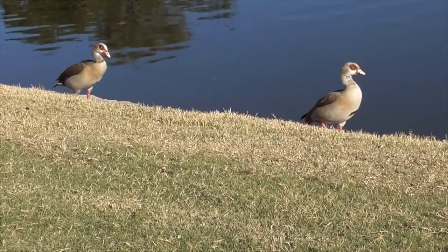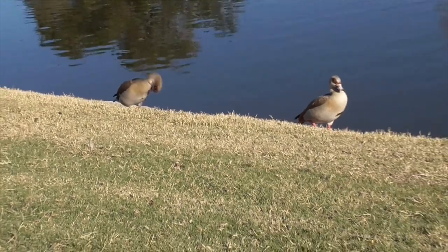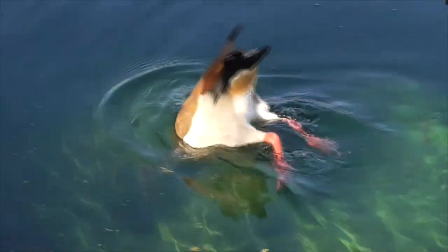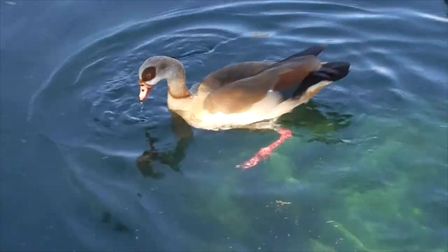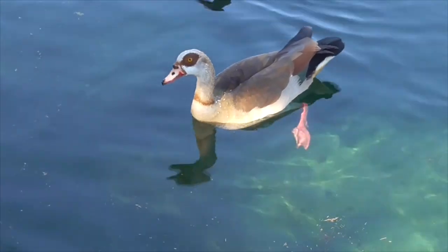So unlike other Anatidae birds, these guys do not migrate, but they live year-round in their homes, like here in Cota de Casa. And like our other ducks, our Egyptian goose is an omnivore. It eats both grasses, aquatic vegetation, and invertebrates, especially freshwater plankton.